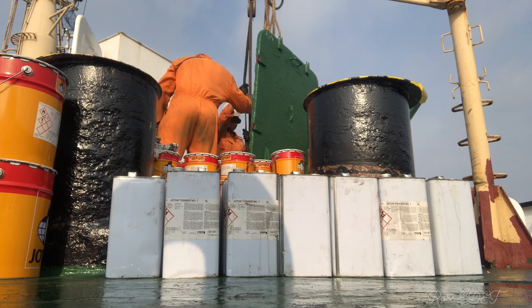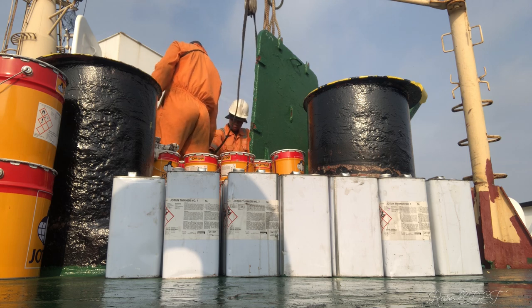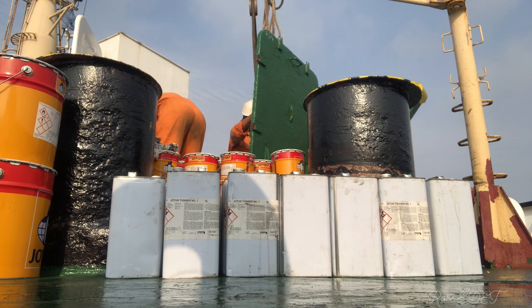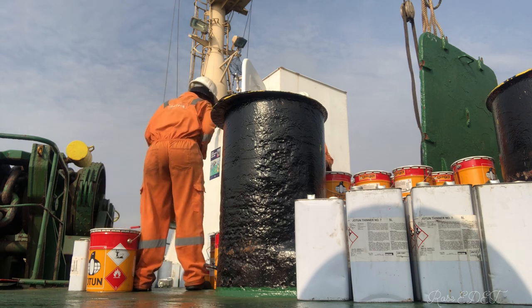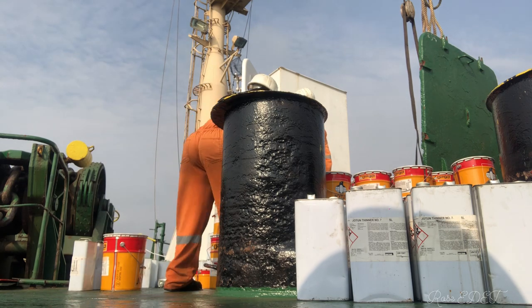We went higher to do the same thing over and over again — tie the rope to the paint handle, then slack it inside the hatch. We had two people on deck and some people inside the forecastle collecting the paint. This is me bringing the paint closer to my colleague.